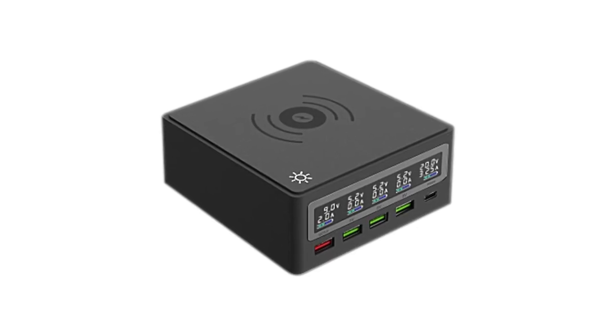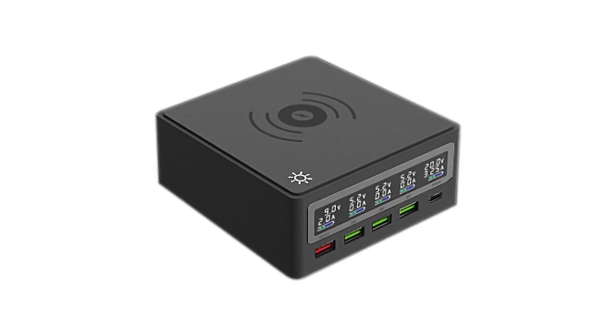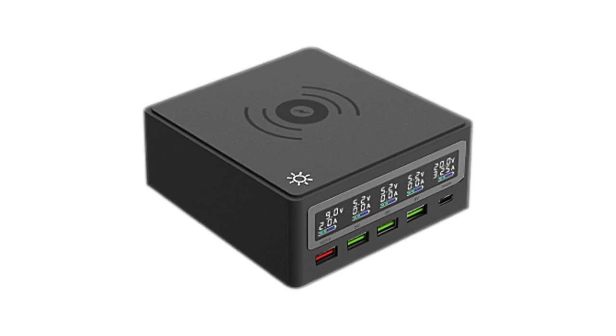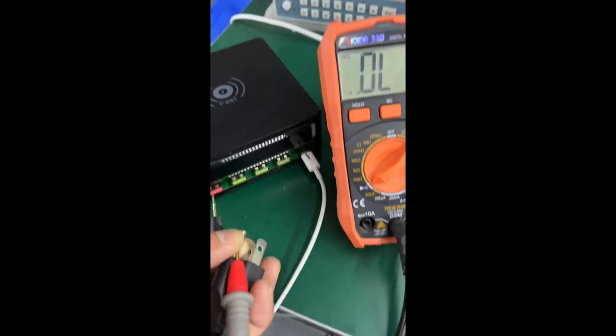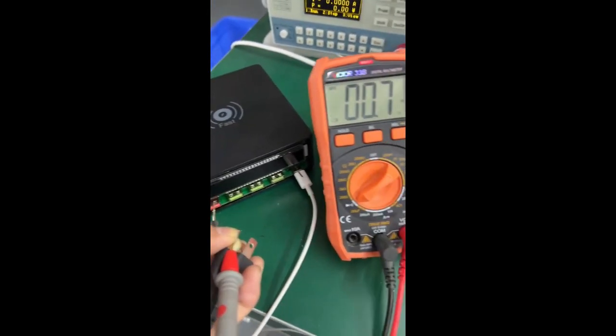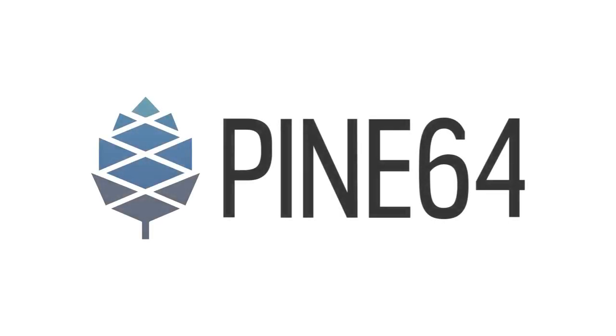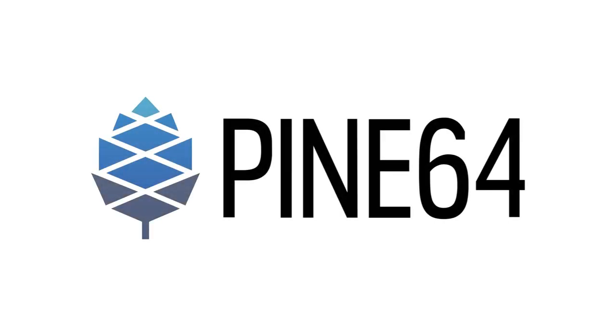The desktop and portable PinePower PSUs will be making a return to the Pine Store next month, and some improvements have been made to both designs. The desktop unit now has grounding ports on the USB ports, and the portable PinePower has seen a redesign, shrinking it and preventing it from falling out of place when weighing too much. That is this month's update — have a good one until next month.